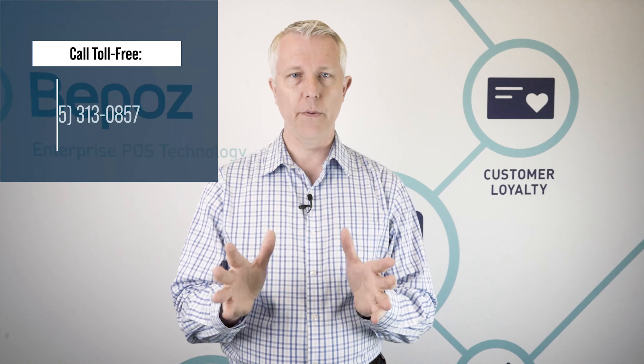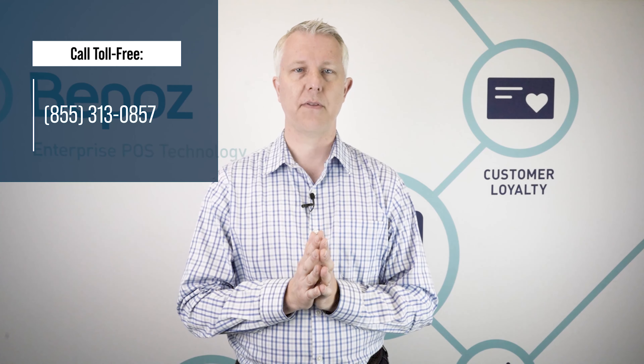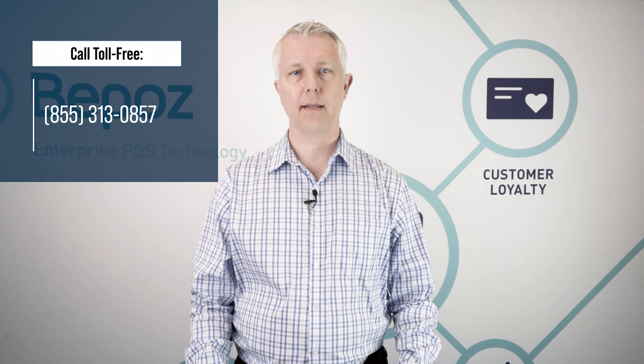So if you'd like to talk to us about how BPOS can help you with your bar and liquor store combination business, we would love to talk to you. You can call us at the number at the top of your screen or click the link below.